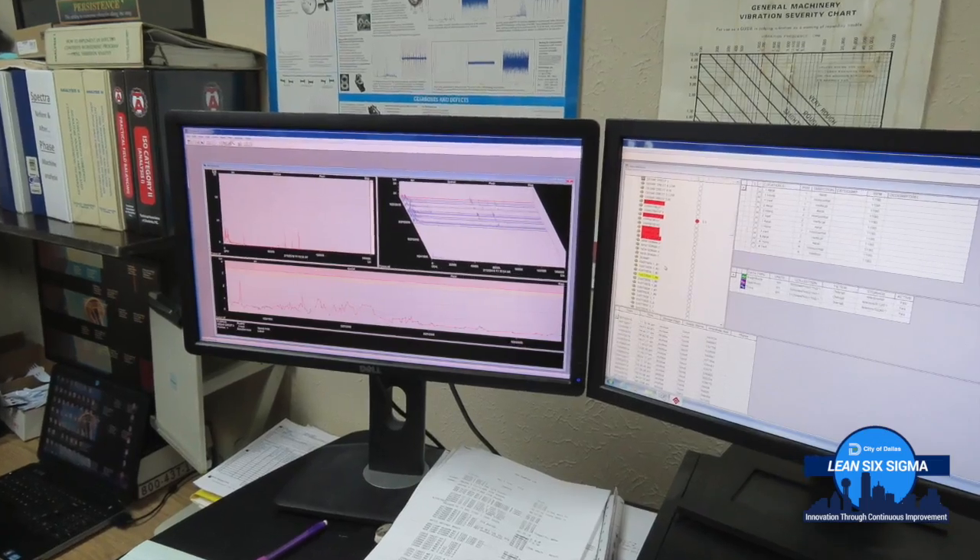My Greenville project is that I take three different vibration plane collections on each bearing, which is equal to 12 points on each asset.